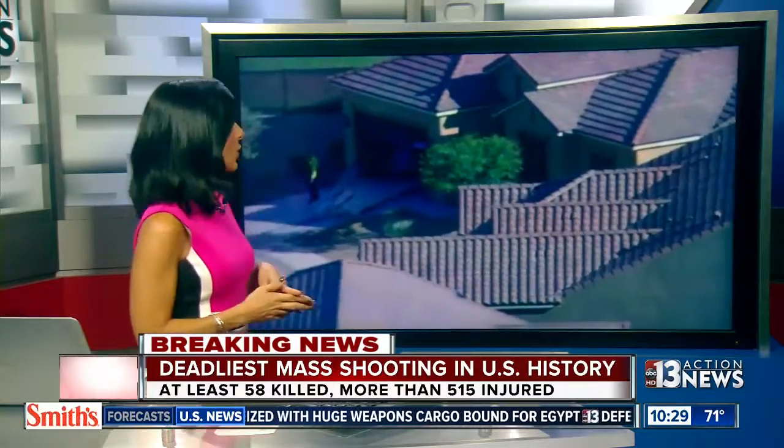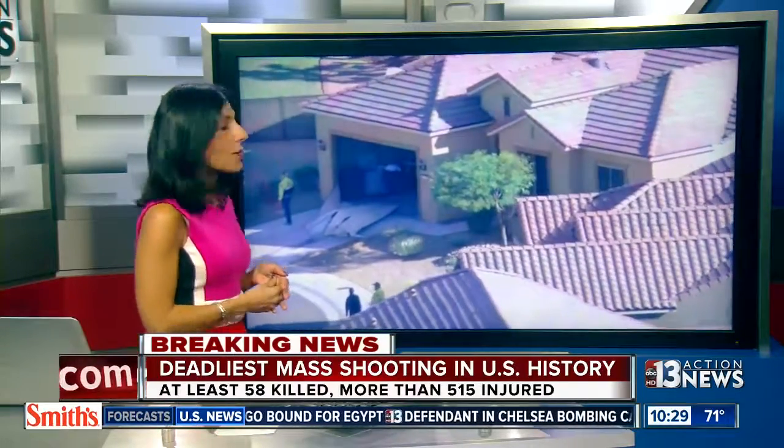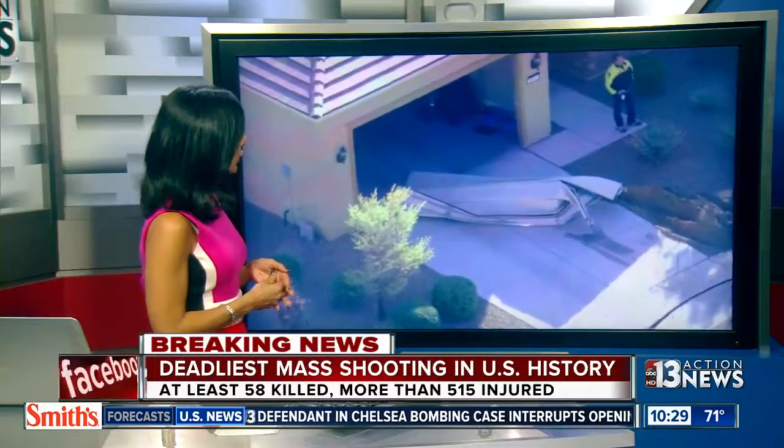Alright, there are so many different elements going on and we do have a crew in Mesquite. Tom George is there. We're going to go to him in a minute, but wanted to show you this picture. These aerial shots here from Chopper 13, first on the scene. They took this video a little earlier.